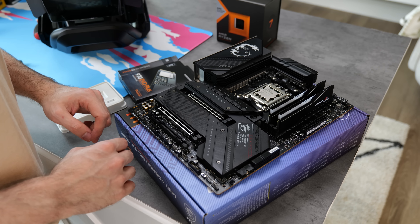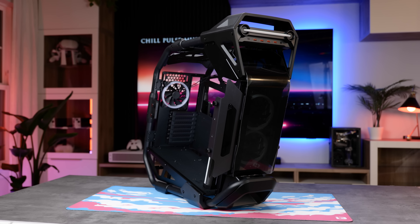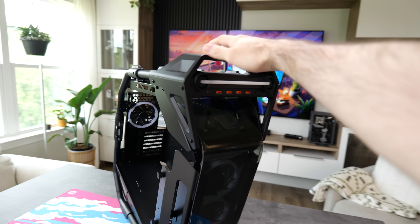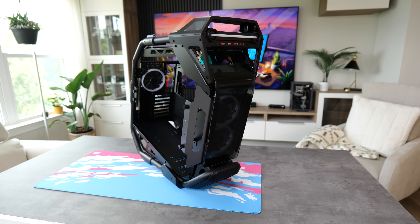Speaking of the case, this is the Kratos from Cougar. It's been quite a while since I've built in an open-air chassis. I figured since we're using some rather special components, we should push the boat out a little bit. Look at it — it looks like a transformer. I know this is not going to be everybody's cup of tea, but personally I quite like it. Let me know what you guys think down in the comments.